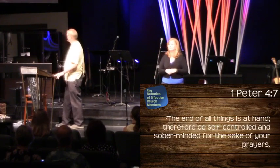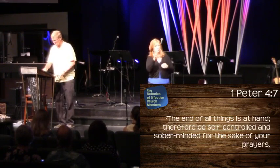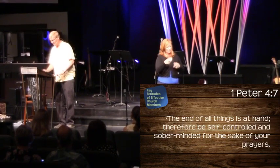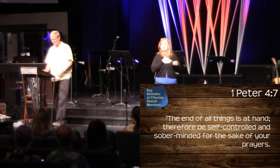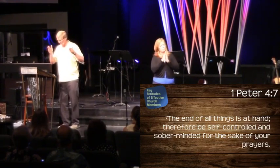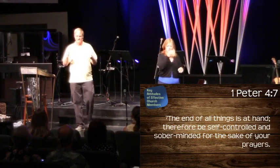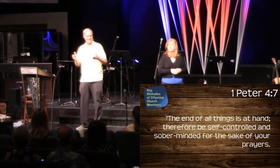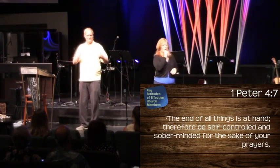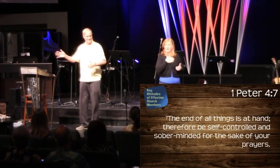First Peter chapter 4, verse 7: 'The end of all things is at hand; therefore be self-controlled and sober-minded for the sake of your prayers.' I want to concentrate on that first phrase: 'the end of all things is at hand.' You can imagine as a 19-year-old sophomore, me thinking in terms of the end of all things being at hand — not so much, right? My whole life is in front of me. But now as a 60-something-year-old man, I'm recognizing that my end is coming not too far in the future.